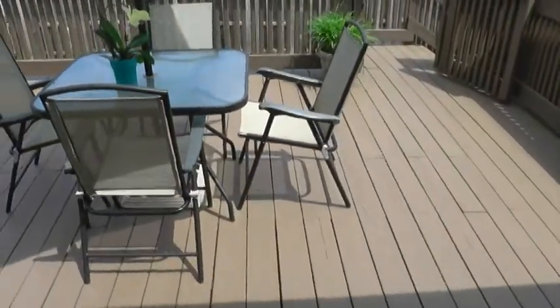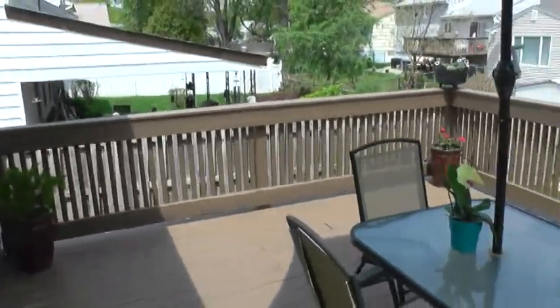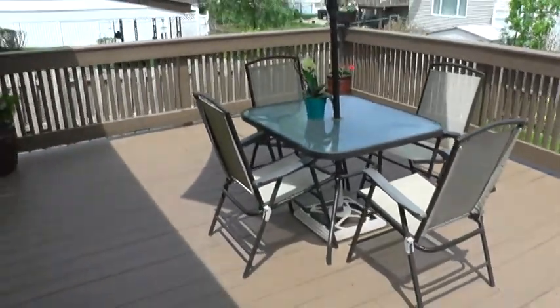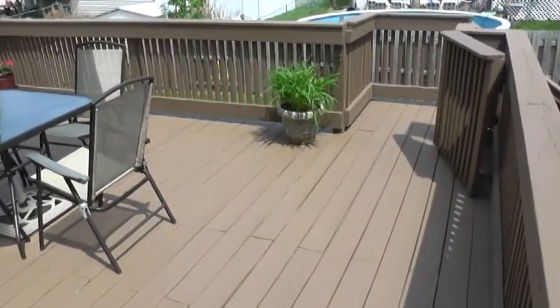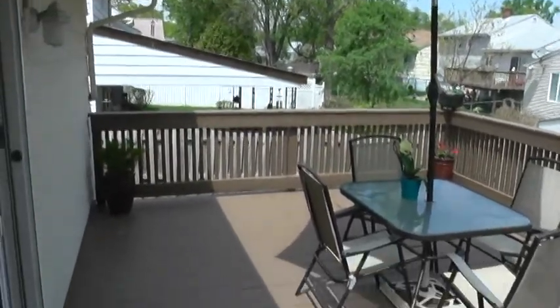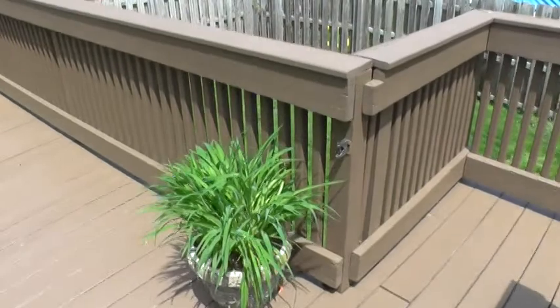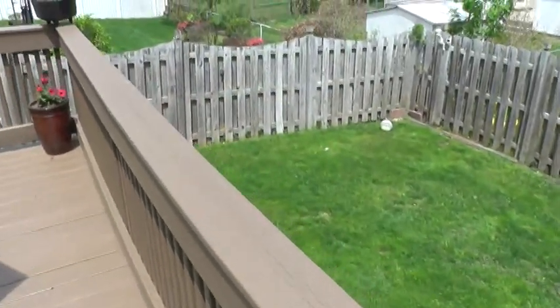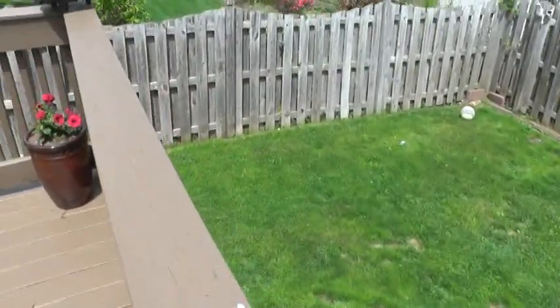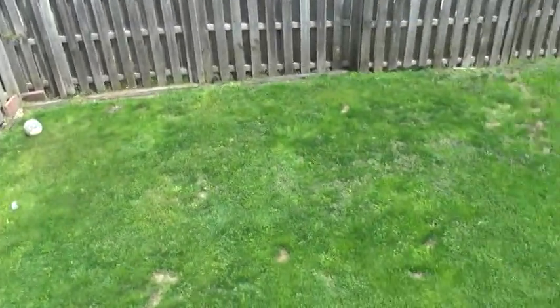Then you head outside to the fantastic deck — a great size with plenty of room for all your patio furniture. It's just been repainted and it's ready for your outdoor fun and entertainment. You also have a good sized backyard, fenced in, with plenty of room for kids or dogs to run around and have some fun outside.